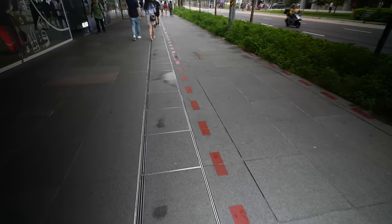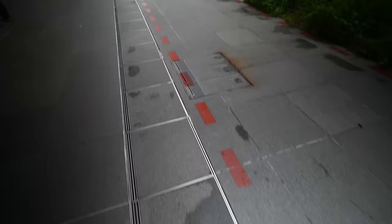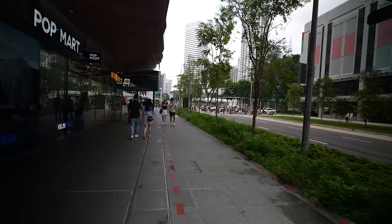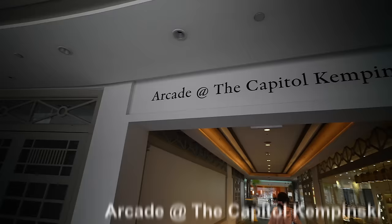It is raining so hard right now. The ground is already drying from the rain earlier - it's so hot that all the water spots are evaporating. Arcade at the Capital Kempinski.